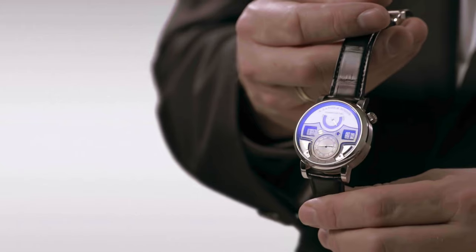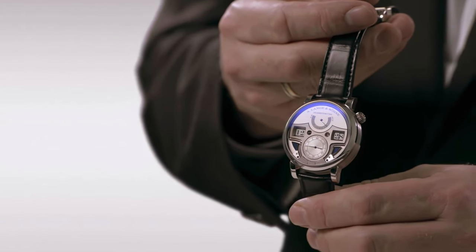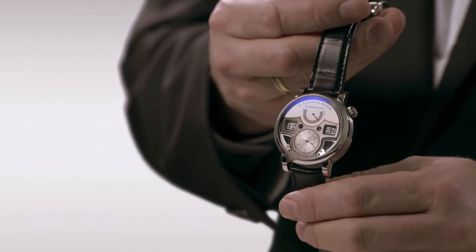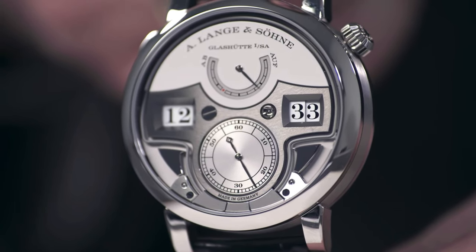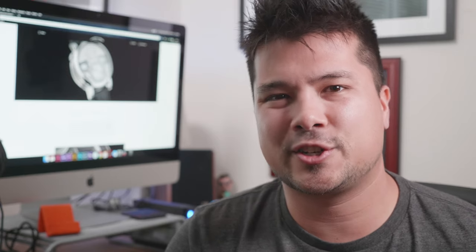This is the Zeitwerk Minute Repeater by Lang & Heyne. It's a very unique timepiece created by master craftsmen for the purpose of showing what they can do. In addition to showing you the time on the face, which is expected of any watch, this one also can tell you the time by ear — but in a way that's not quite as silly as it sounds.